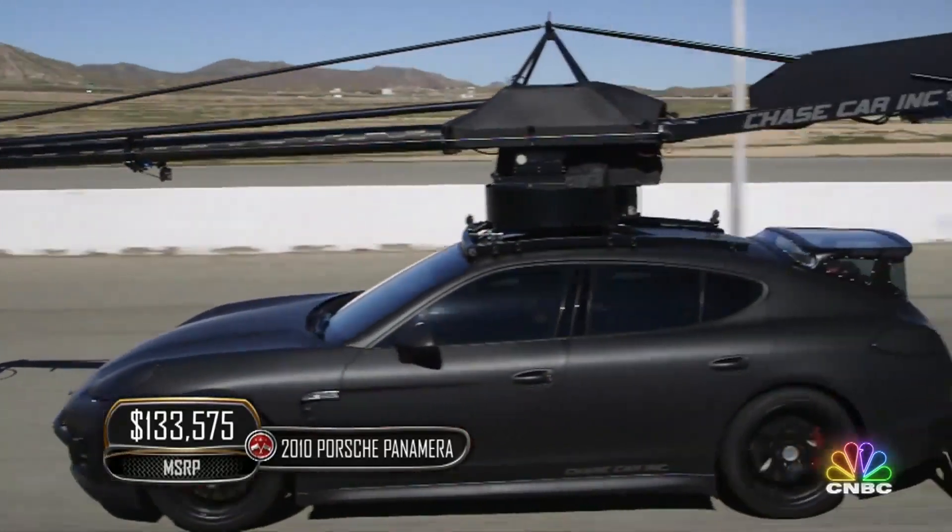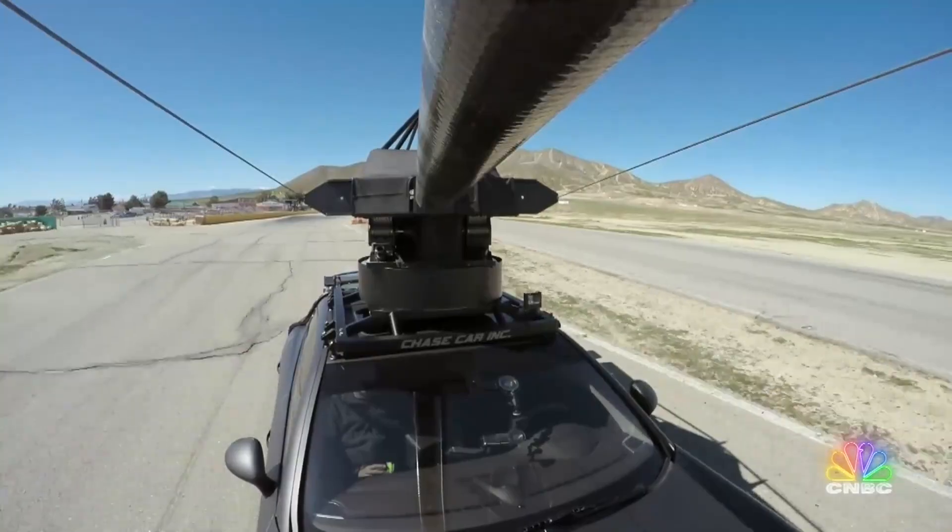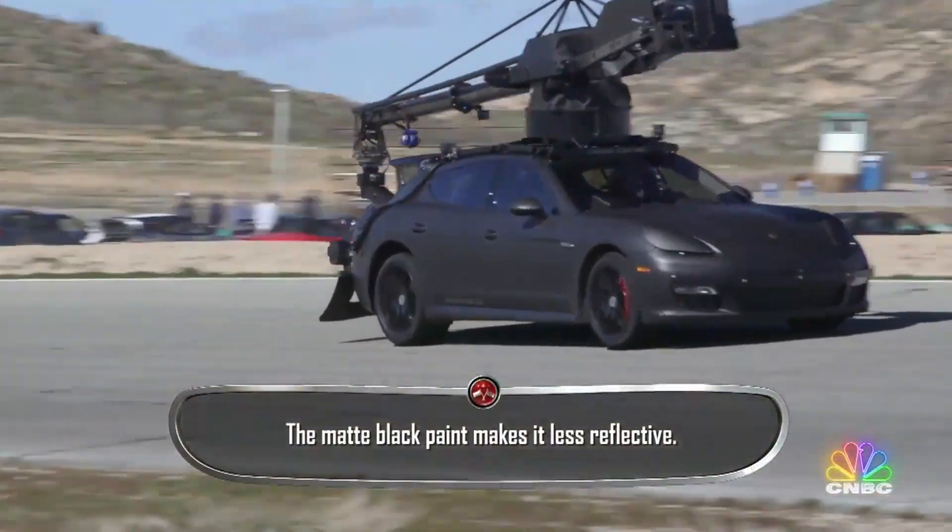Panamera is the king of the high-speed camera cars. It's an amazing piece of equipment. It's the only one of its kind, isn't it? That's correct. So we're pretty lucky to get this.